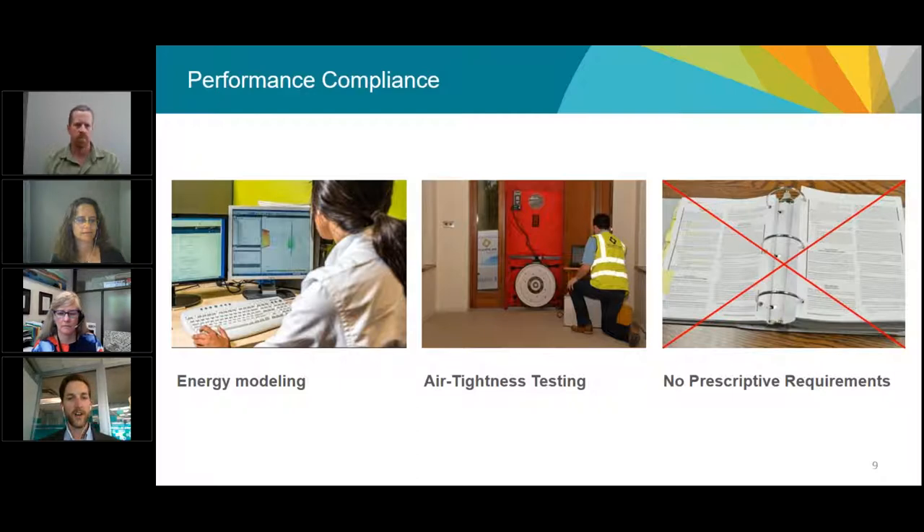The most significant change for energy efficiency is that the Energy Step Code provides one consistent roadmap resting on a few key tools, and removes a barrier in the building code. This is a shift towards a performance compliance approach, recognizing that energy efficiency is complex. To measure building energy efficiency, we rely on computer programs through energy modeling and on-site post-construction air tightness tests. The Energy Step Code removes many prescriptive requirements, allowing builders to factor in all decisions themselves through energy modeling and balance them to meet their objectives.